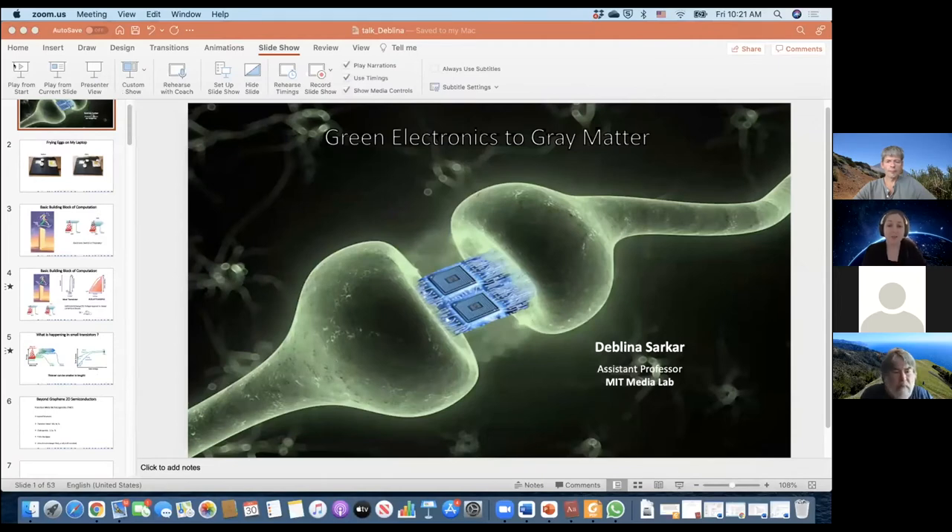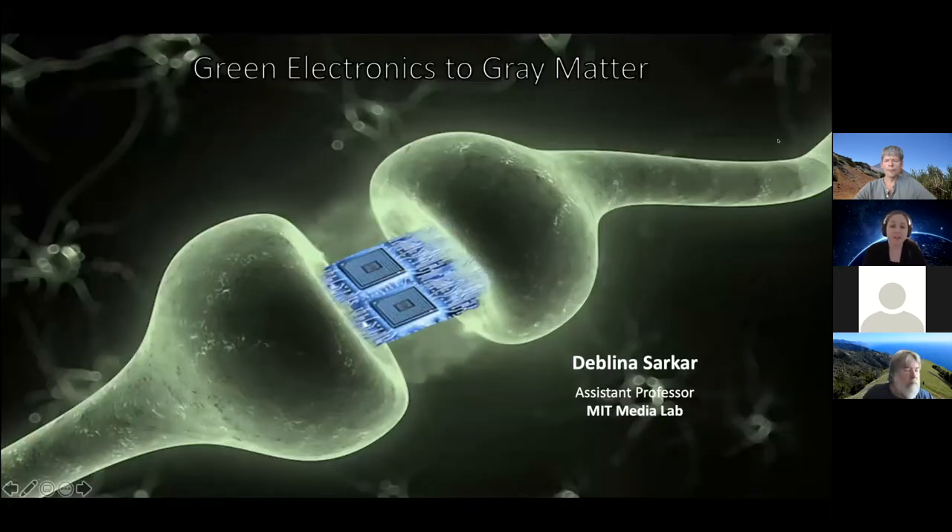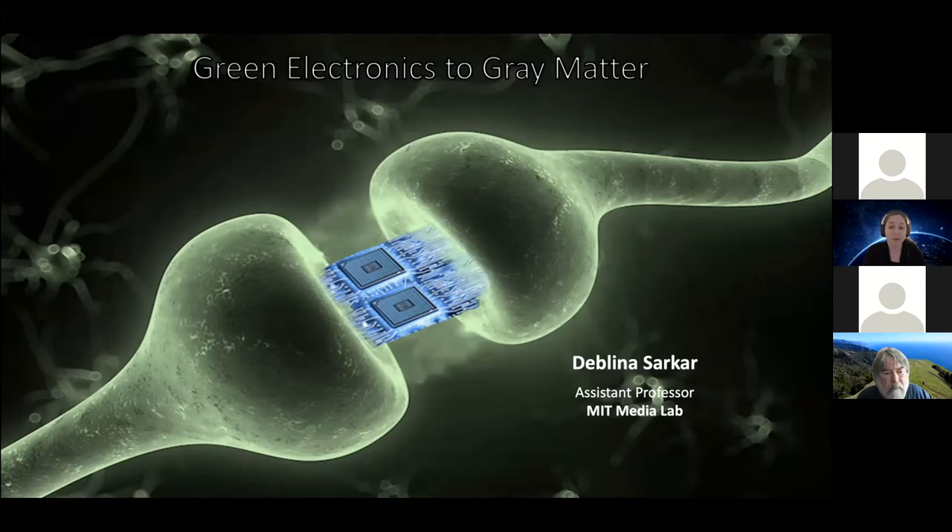We're going to continue on to our next speaker, Professor Dublina Sarkar, who is an assistant professor at MIT and the AT&T Career Development Chair in the MIT Media Lab. She has the nano-cybernetic biotrek research group, and her group carries out transdisciplinary research fusing engineering, applied physics, and biology, aiming to bridge the gap between nanotechnology and synthetic biology to develop disruptive technologies for nano-electronic devices and create a new paradigm for life-machine symbiosis. She received her undergraduate training at the Indian Institute of Technology and then received an MS and PhD in nano-electronics from UC Santa Barbara. Thank you so much Dublina for being here with us today.